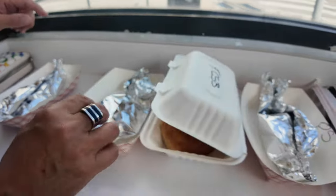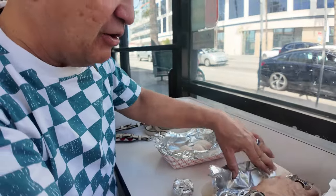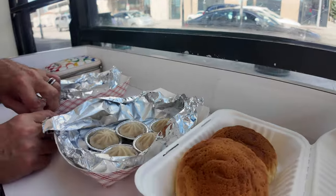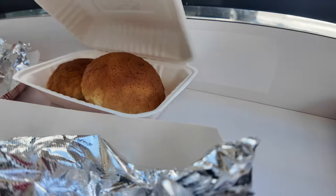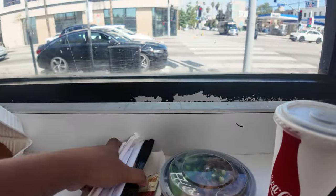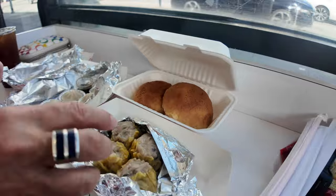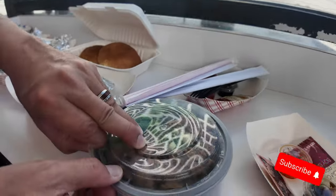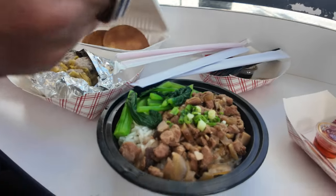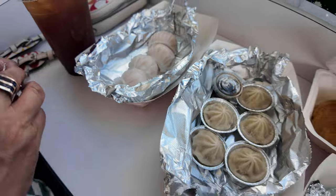Oh my god, this is the French char siu bao. That's the hakao. Let's open — that's the xiao long bao. And this is the French char siu bao. And this is my braised peanut — oh, the shiomai, the pork shiomai. So one, two, three, four, five. I think we have two more. The braised pork.